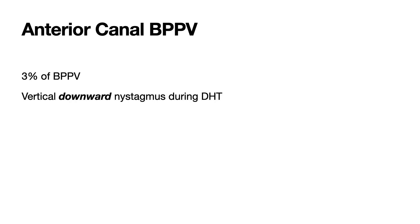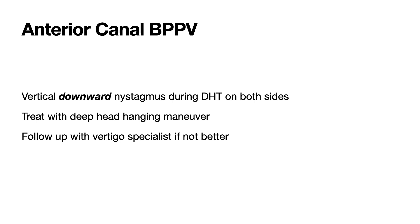It's easy to perform the supine roll test — just slide the patient supine and then turn their head 90 degrees to one side and observe for nystagmus. When we tested this man with the supine roll test for the right ear, we again saw horizontal nystagmus beating towards the ground. That's called geotropic nystagmus. Don't confuse the nystagmus of horizontal canal BPPV, which changes direction depending on which way their head is turned, with spontaneous nystagmus, which changes direction with gaze.